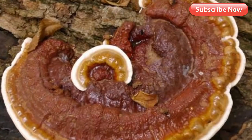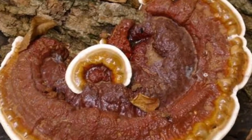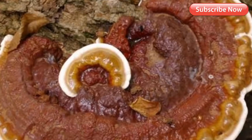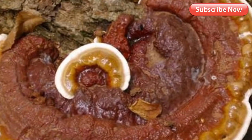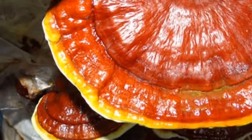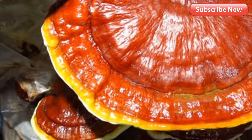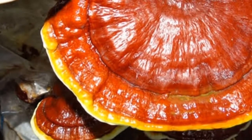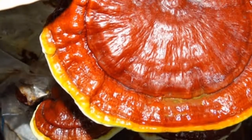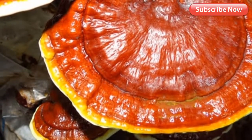Ganoderma is believed to promote health and longevity. It has long been used in Chinese medicine for treating a number of diseases like body aches, cancer, and liver diseases. It is also prescribed for various psychiatric and neurological diseases. Reishi mushroom is available in six different colors, but the red variety is most commonly cultivated and used.